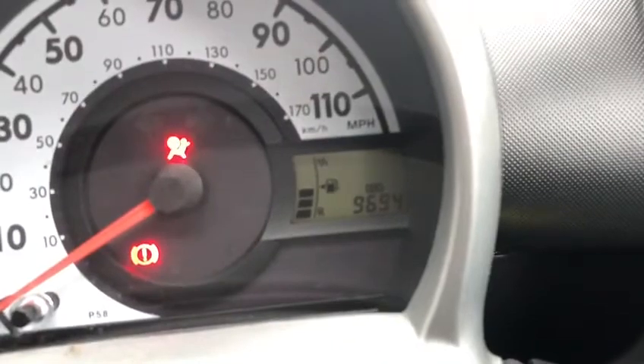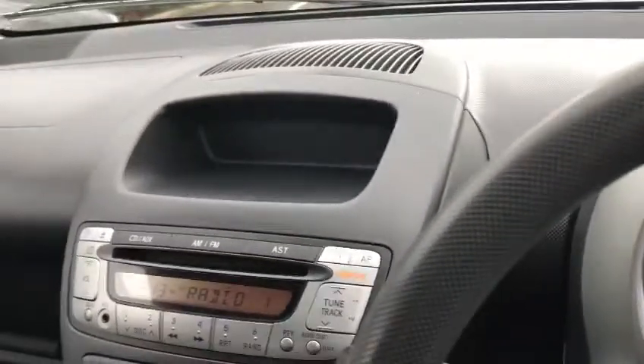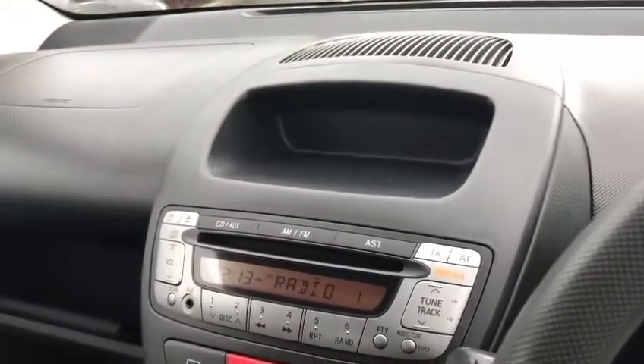This model has literally only got 9,694 miles on the clock, which is absolutely excellent considering the age of the car. That's very rare to find a car with under 10,000 miles that's almost 10 years old.